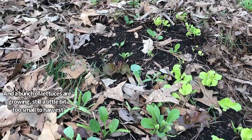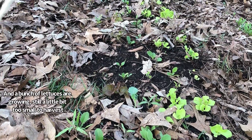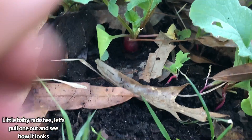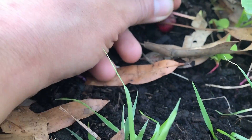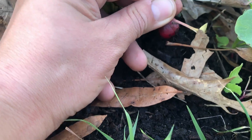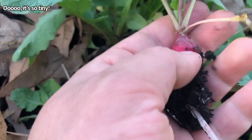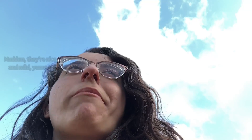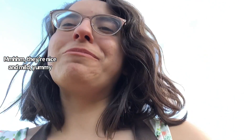A bunch of lettuces are growing, still a little bit too small to harvest. Little baby radishes — let's pull one out and see how it looks. Oh, it's so tiny! I'm gonna eat it. Mmm, they're nice and mild. Yummy!